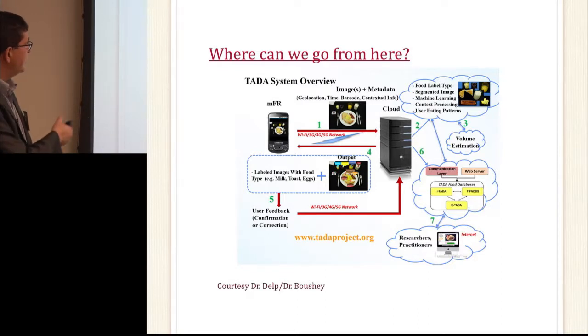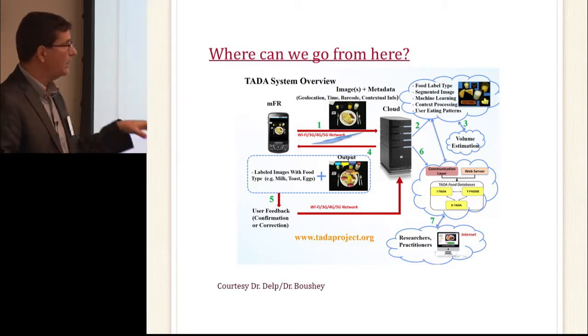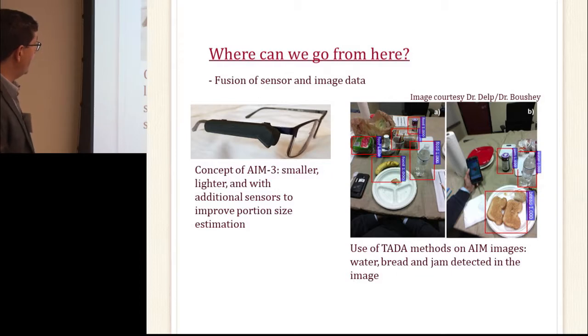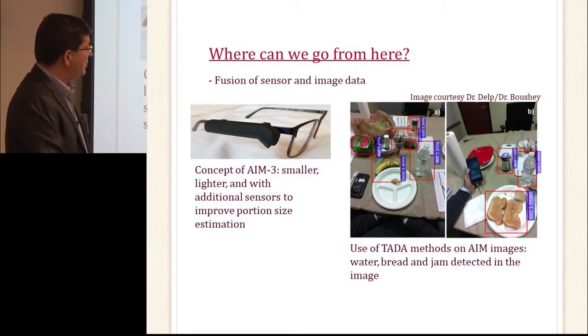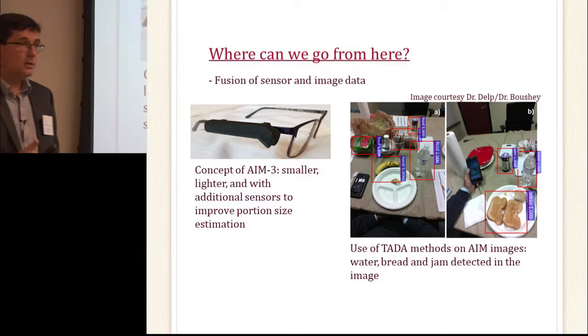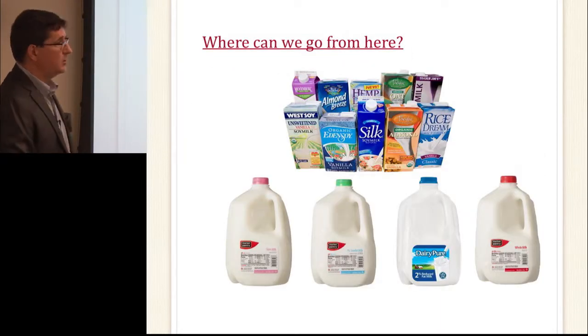For future directions — this is work by Carol Boucher at Drexel — they have a smartphone-based system where you photograph food at a certain angle and arrive at nutritional content. We're working with them to integrate our newer AIM device. Using deep learning and artificial intelligence, we've captured actual data detecting and recognizing foods in images — jam, water, bread — and can potentially estimate portion size and arrive at nutritional information.